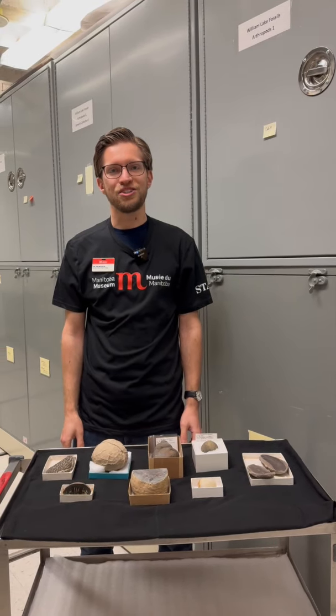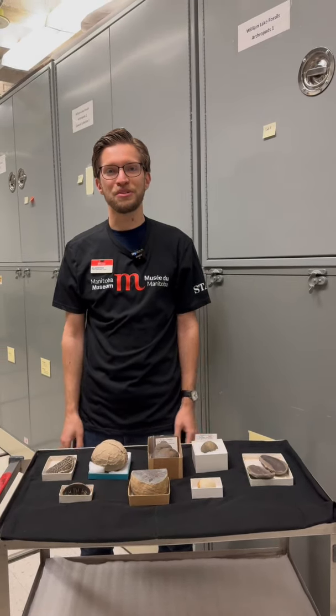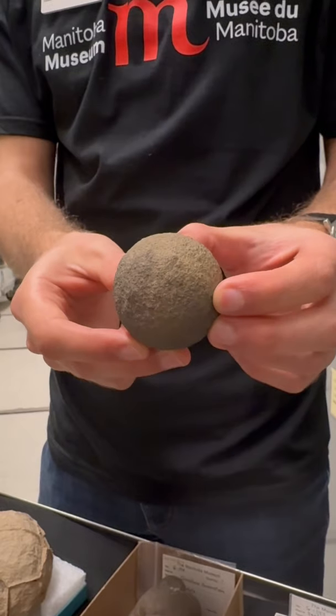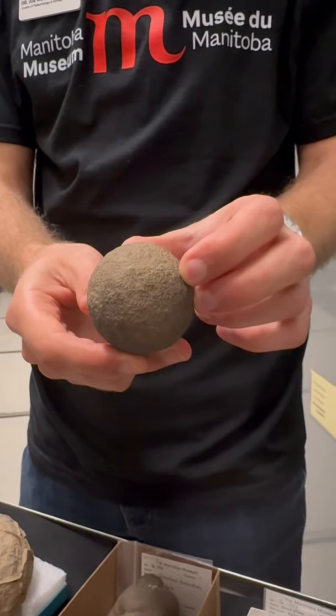My name is Joe Moisiak, and I'm the curator of paleontology and geology here at the Manitoba Museum, and today I'm going to be talking to you a little bit about these strange round rocks.